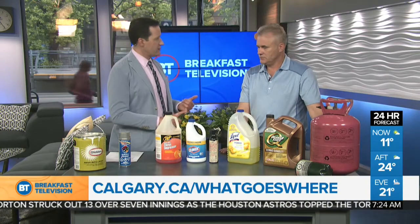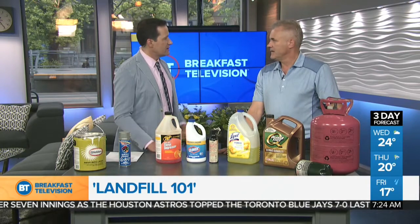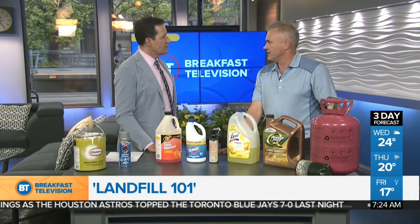For bigger items like an old fridge, freezer, or even couches — all appliances, refrigeration units, air conditioning units, and water coolers have Freon in them. They are handled separately. There is a surcharge for those materials to come in, but we do accept and process those as well.